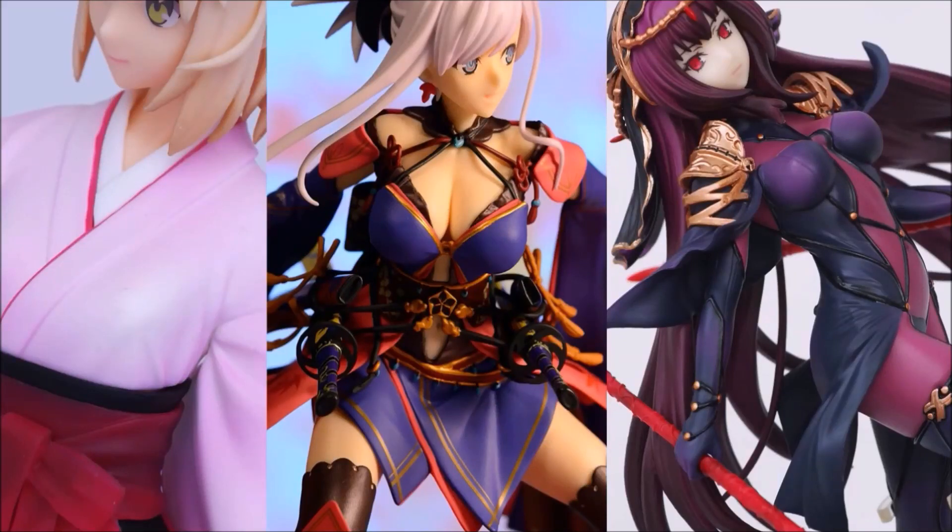Hey, how's it going everyone? This is K-Collections and this video will be my top 5 budget Fate figures you can buy right now.